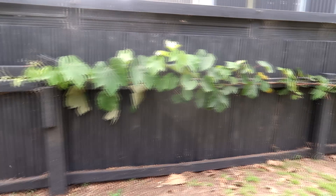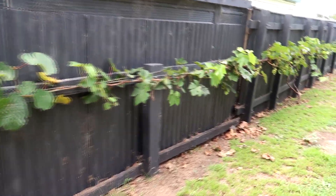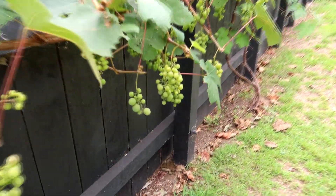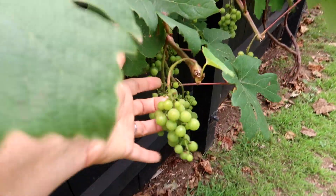And this is the vigorous grapevine on which there are actually plenty of grapes — we'll see how they do. We haven't had a great summer; it hasn't been very warm.